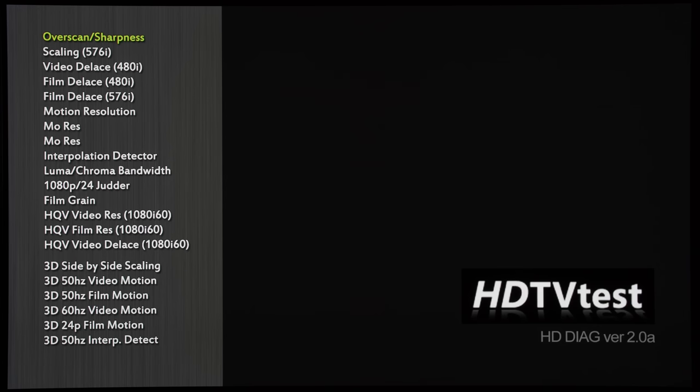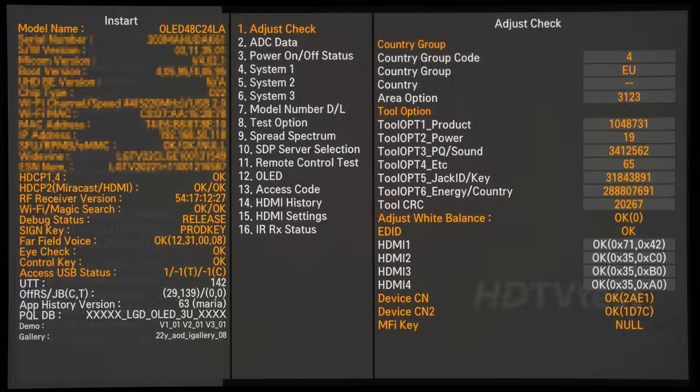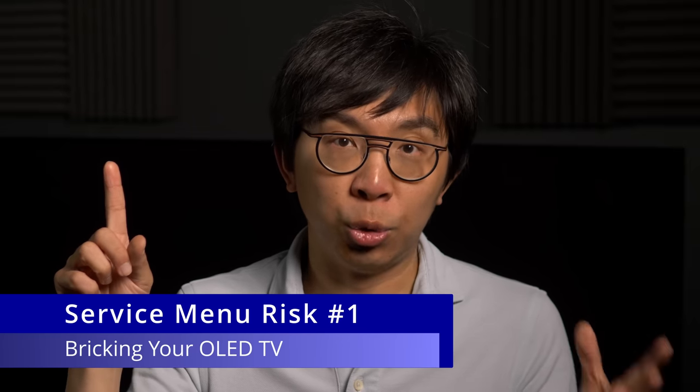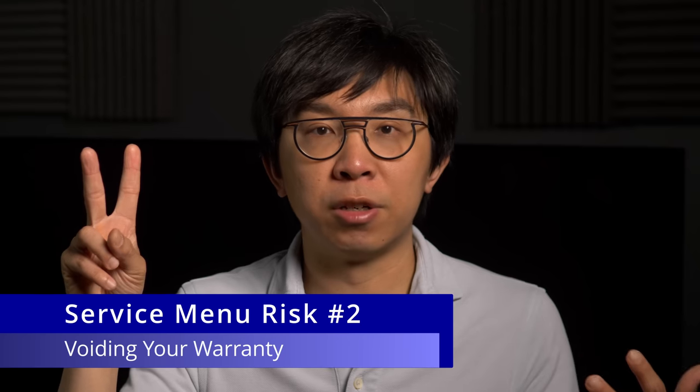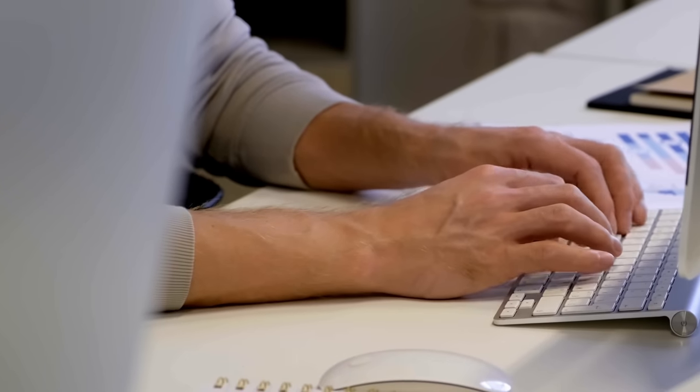To disable this type of auto-dimming on certain TV brands, unfortunately you will have to go into the service menu, which carries the risk of breaking your OLED TV if you don't know what you're doing, and voiding your warranty if the TV manufacturer bothers to check the service log. If you are still hell-bent on doing this at your own risk, I've partly written some instructions in the YouTube description below, so you can still bail out at any time.